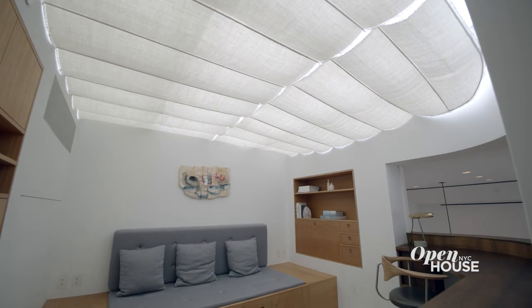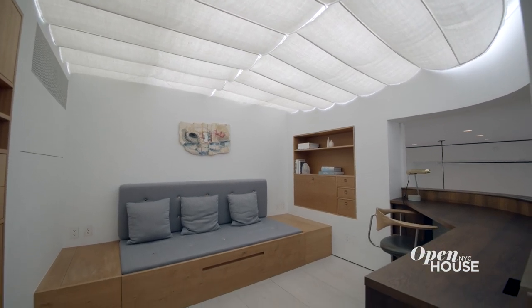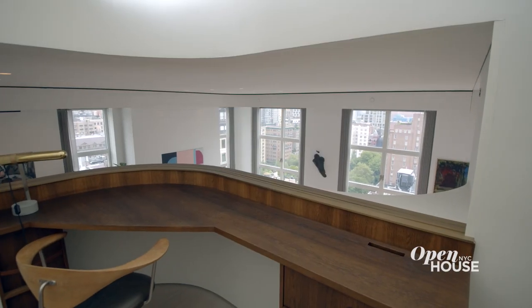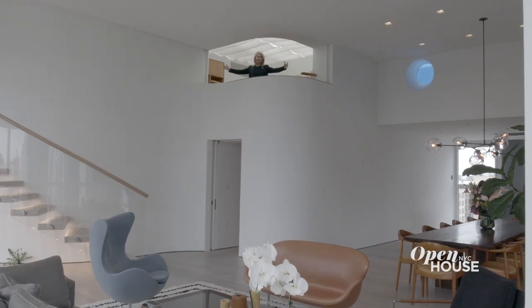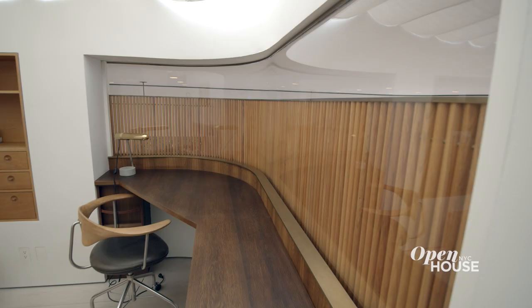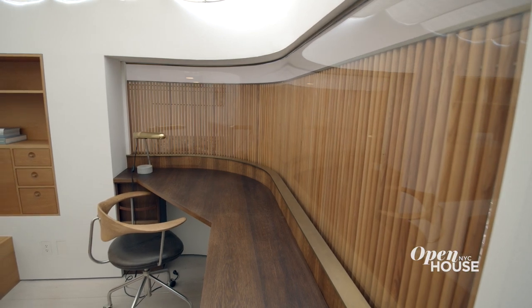Welcome to the mezzanine floor. Here we have the home office, sometimes used as a perfect guest hideaway suite. Note this ingenious privacy wall — when open, you can enjoy the expansiveness of the great room, and with the wall up, you can enjoy this room with complete privacy.